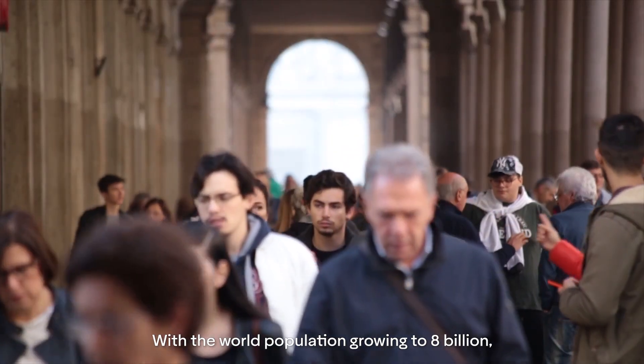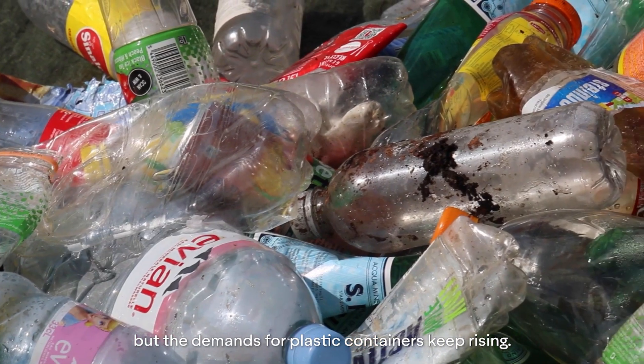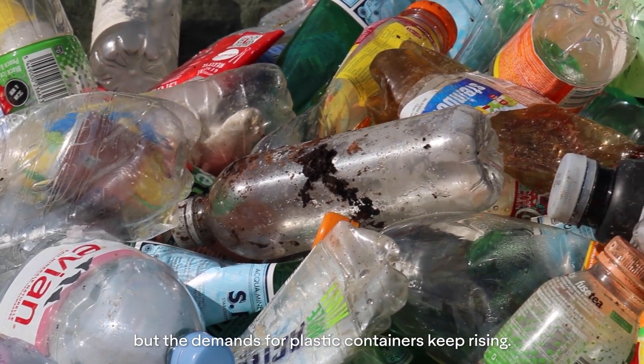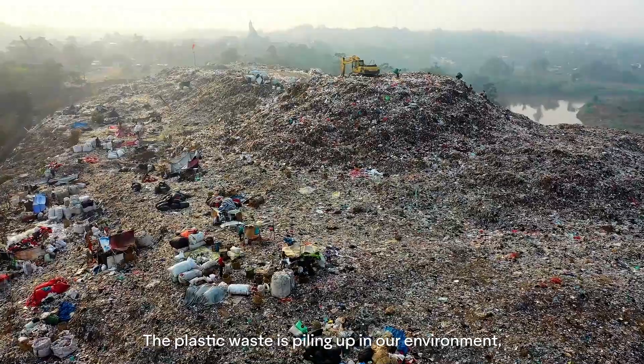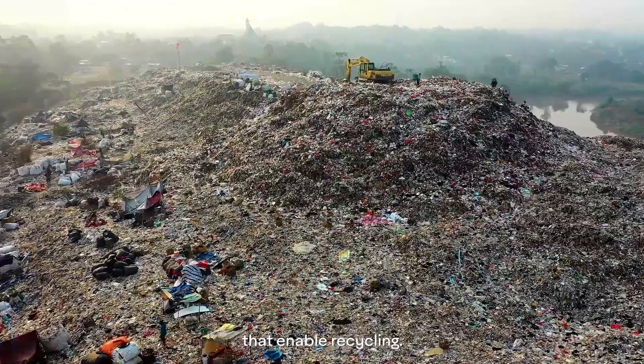With the world population growing to 8 billion, natural resources have come to a limit, but the demands for plastic containers keep rising. The plastic waste is piling up in our environment, which drives the need for packaging solutions that enable recycling.